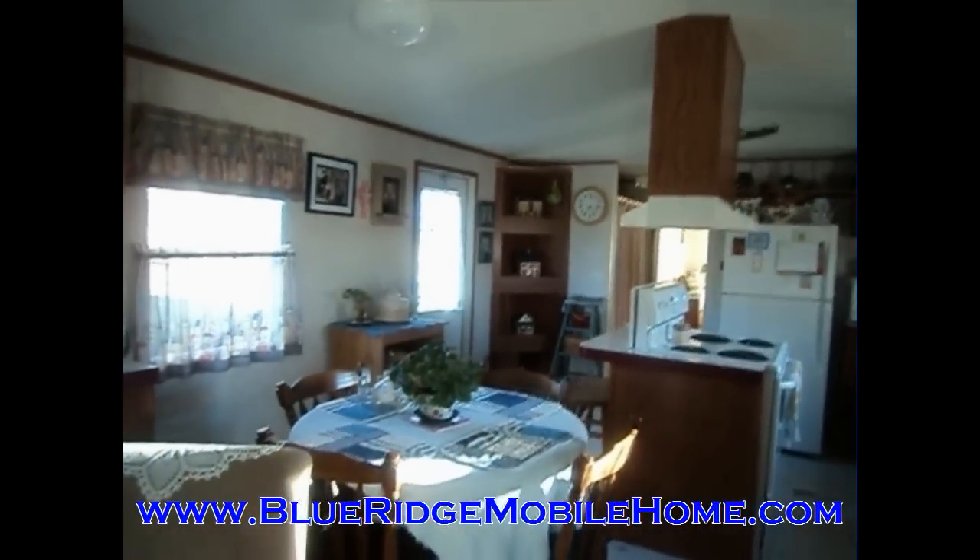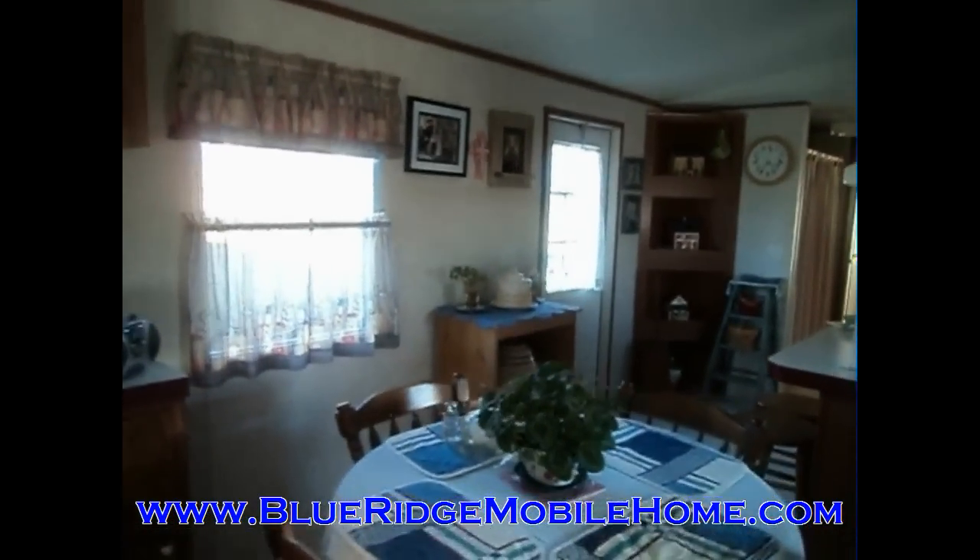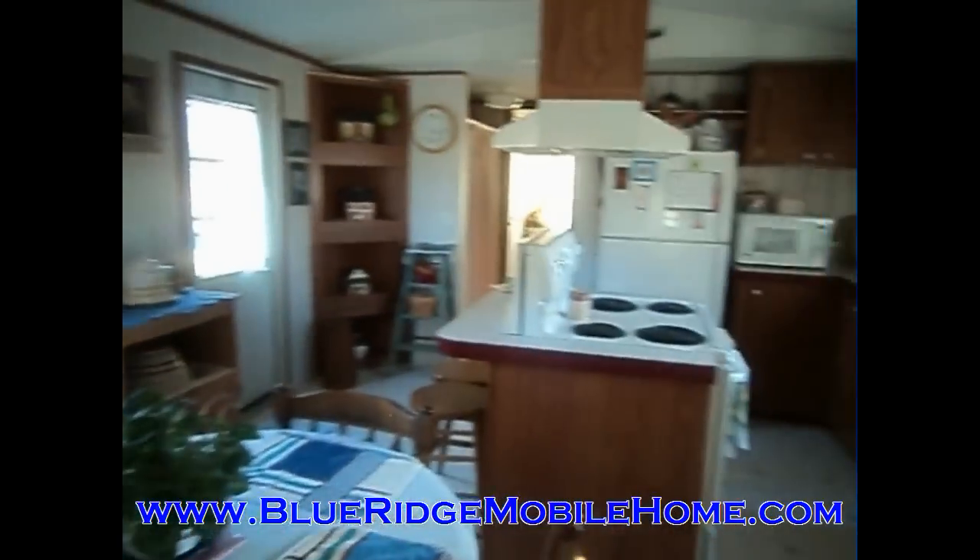Hey everyone, this is Sam with Blue Ridge Mobile Homes. Got another great property here for you today. We want to finance this home to you cheaply and quickly.